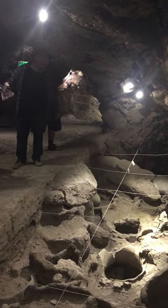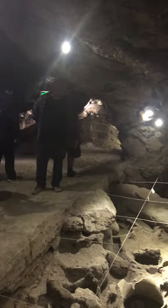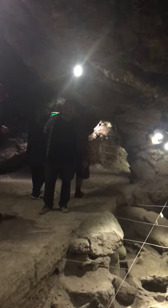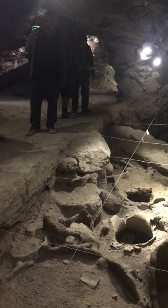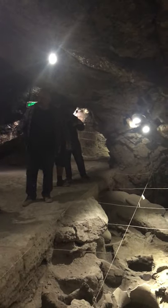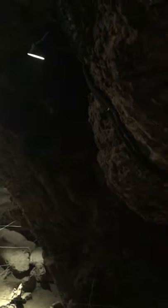A second aspect that leads us to believe this is a winemaking complex are the multiple grape remains found here. Plus, what was interesting — in some of the vessels we found reed stems. Greek author Xenophon, who was passing through Armenia in the fifth century BC, described that Armenians were drinking wine with reeds. This may be archaeological proof of what he was writing about.